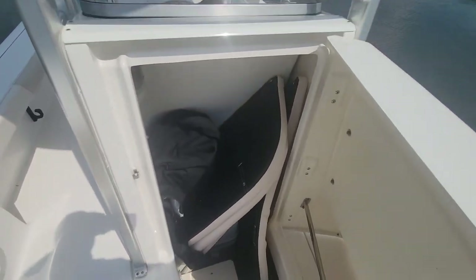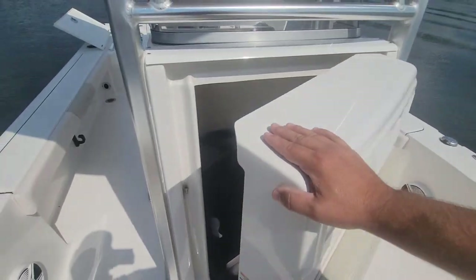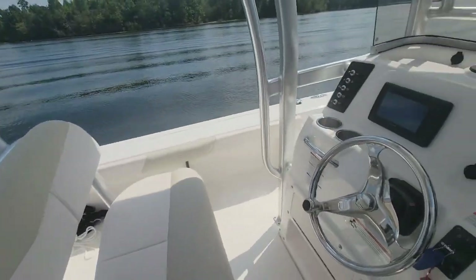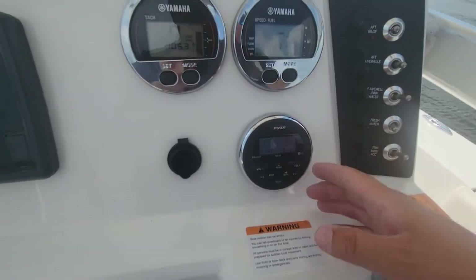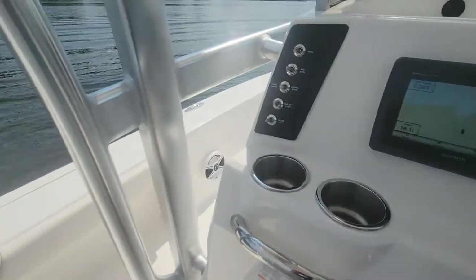All of our cushions, console and leaning post cover store inside the console. We'll try the Jensen stereo real quick — stereo is operational.